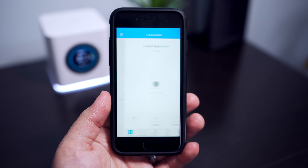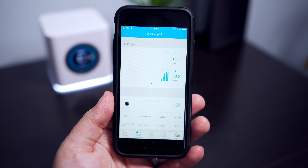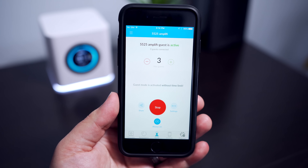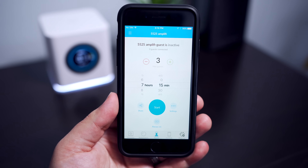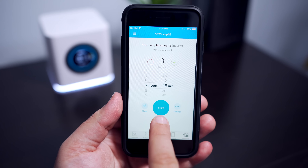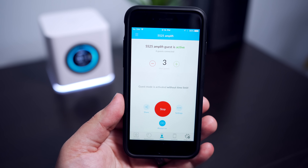Of course, this is a smart router, so there is an Amplifi app for your phone so that you can monitor things like the network speeds and connected devices, router performance and throughput, and you can also set up guest networks. What's more interesting to me is that with that guest network, you can actually put a time limit on how long they can be connected to it. You can give them unlimited access, or if you want to be cruel and only give them an hour of your precious bandwidth, you can — all from the comfort of your phone on the couch.